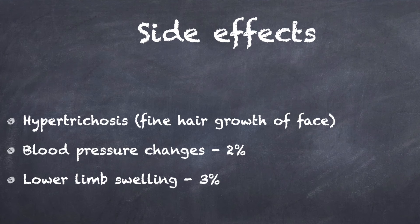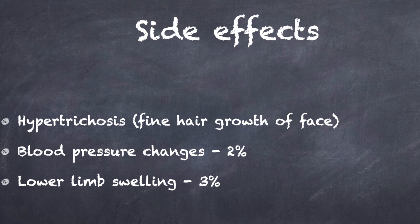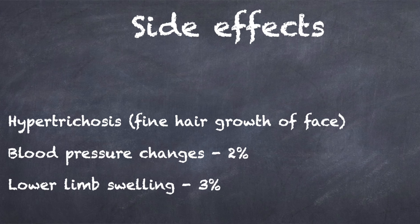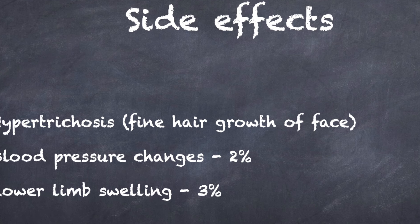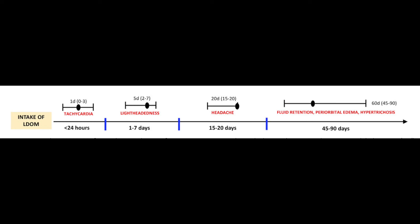Cardiovascular adverse effects were rare and relatively minor. Blood pressure was monitored in some studies, but only minor changes were observed. Postural hypotension or dizziness was reported in approximately 2% of patients, and lower limb edema was seen in approximately 3%, the majority of which were taking the 5 mg dosage. Headache was a rare side effect. The adverse effects developed in a time-dependent fashion: tachycardia and lightheadedness manifested early, usually within a week; headache occurred 2 to 3 weeks later; and fluid retention, periorbital edema, and hypertrichosis had a more delayed onset, with a median latency period of 60 days. No serious or life-threatening adverse effects were reported, supporting its good safety profile.